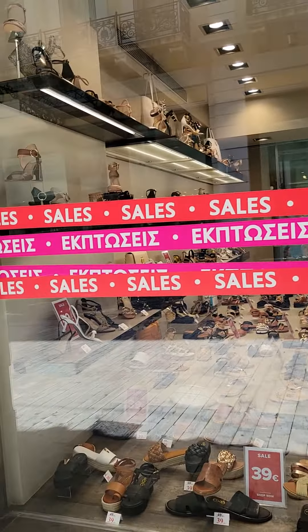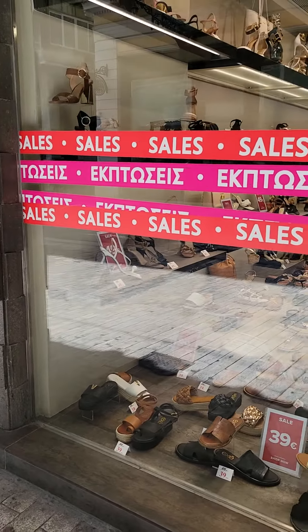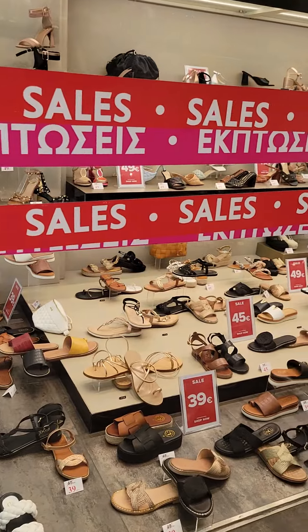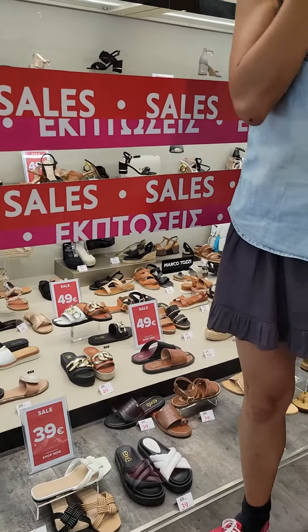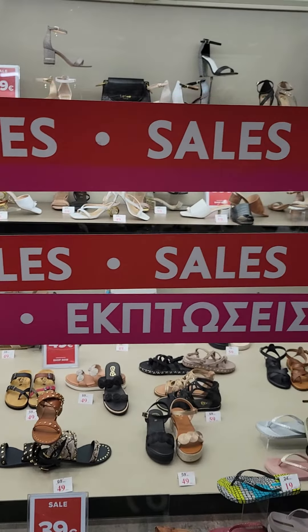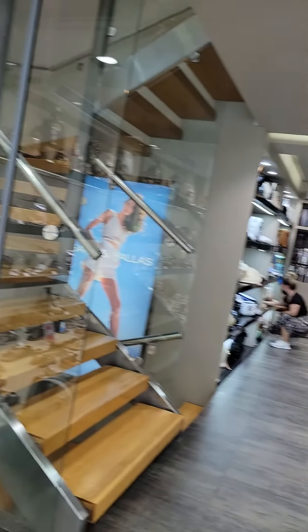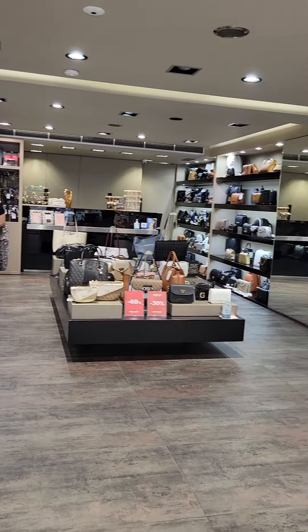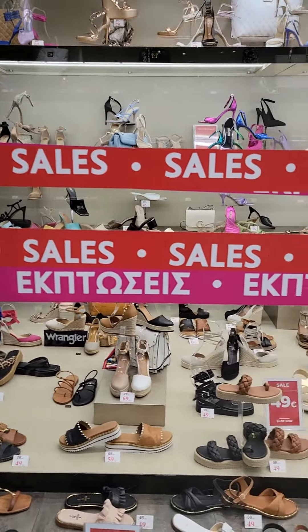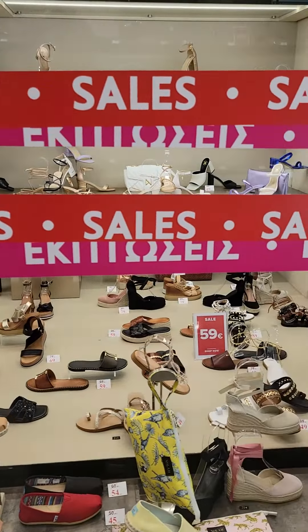I'm going to flip the camera, and as you can see, we have a display case. This is all outside of the store — display cases all around. Then you go inside, which is very small, just purses. And then on the other side, you have all the other display, all on the outside of the store.